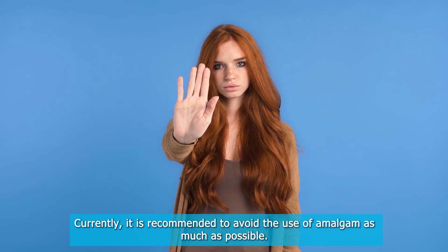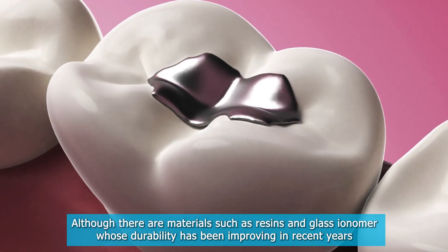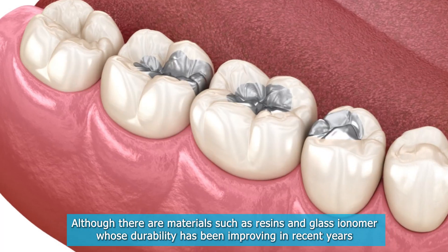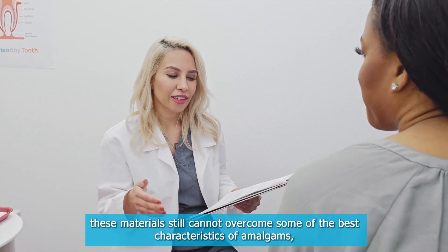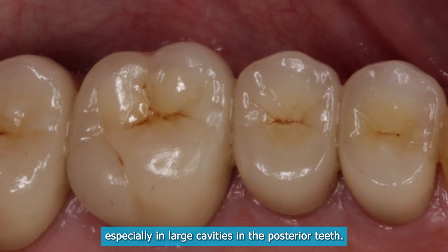Currently, it is recommended to avoid the use of amalgam as much as possible. Although there are materials such as resins and glass ionomer whose durability has been improving in recent years, these materials still cannot overcome some of the best characteristics of amalgams, especially in large cavities in the posterior teeth.